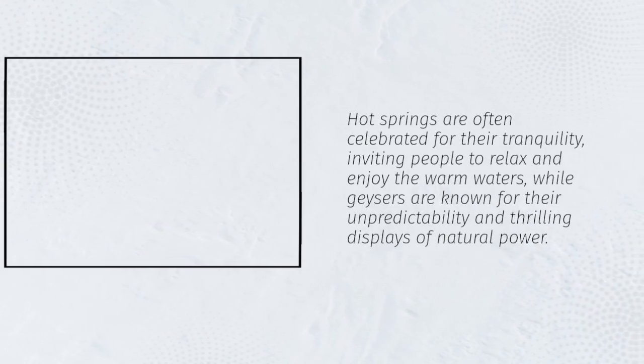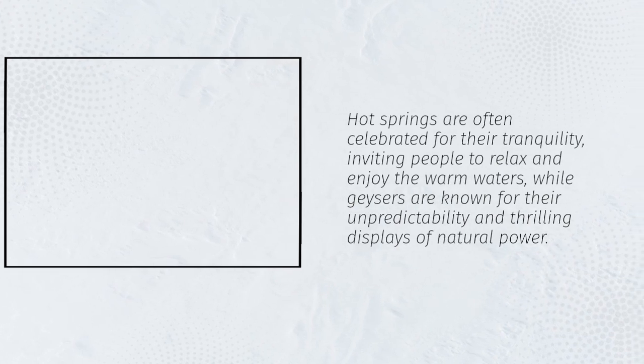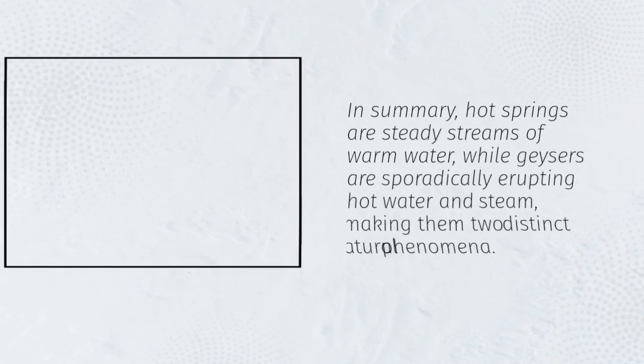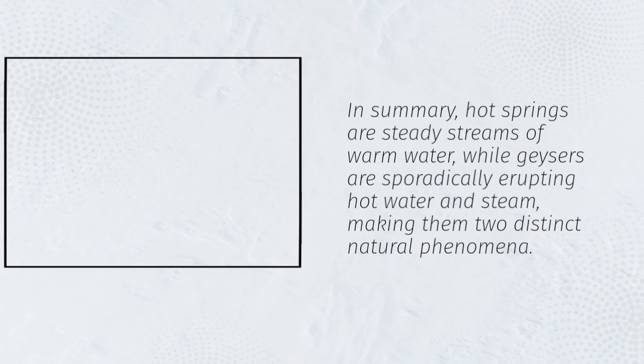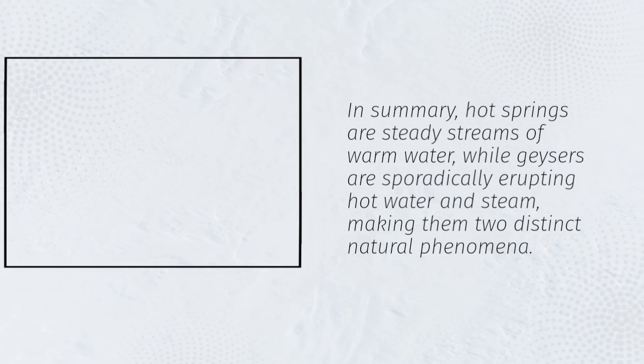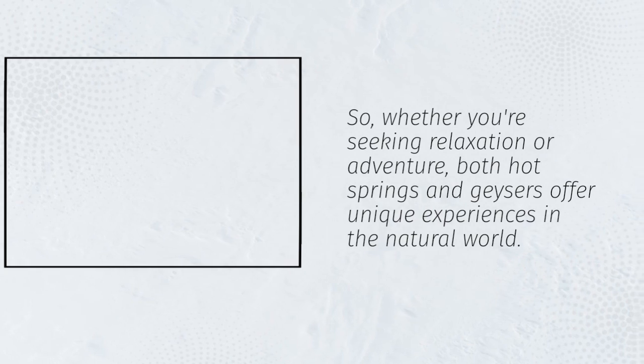Hot springs are often celebrated for their tranquility, inviting people to relax and enjoy the warm waters, while geysers are known for their unpredictability and thrilling displays of natural power. In summary, hot springs are steady streams of warm water, while geysers are sporadically erupting hot water and steam, making them two distinct natural phenomena.